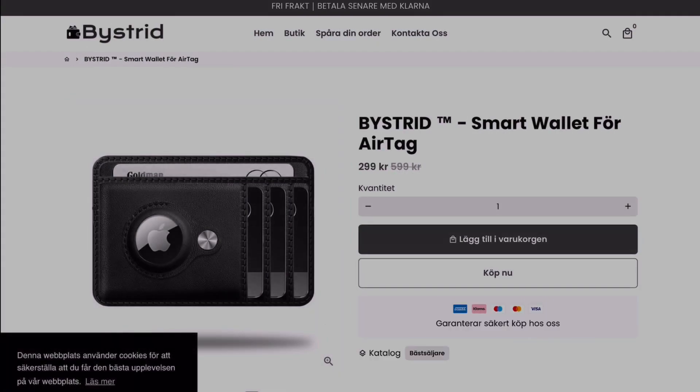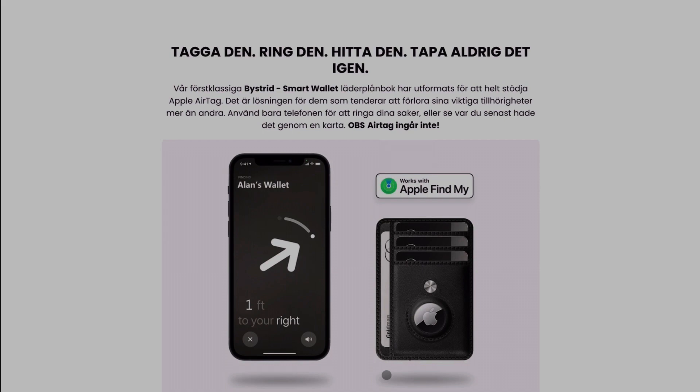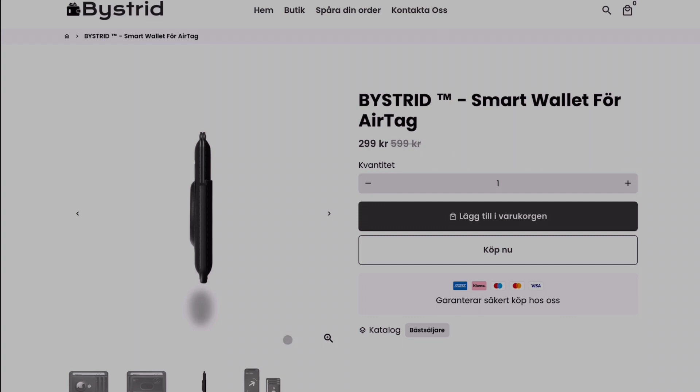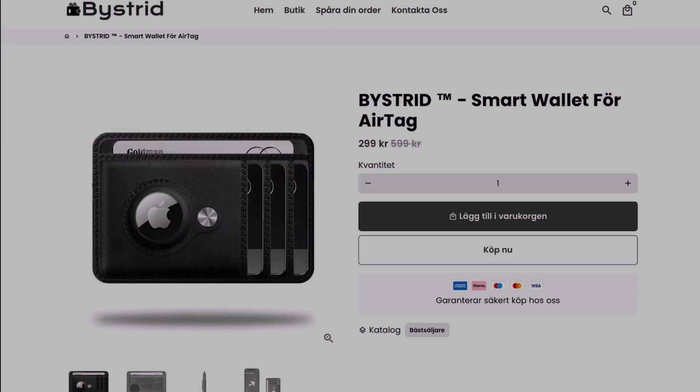On the web page they have the same image and the same information — 'tag it, call it, find it, never lose it again.' Looking closely at how it appears on the site, I want to compare this with what I actually got. The AirTag can't be this thin — it's thicker — but in the image they make it look like it wouldn't be as thick and wide as it is. In reality it's way thicker. I think it's false marketing.